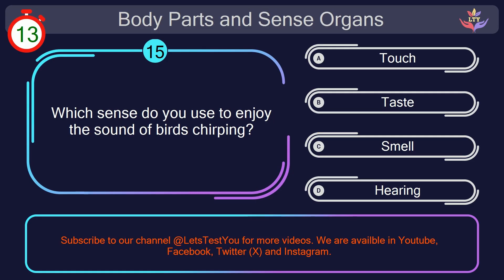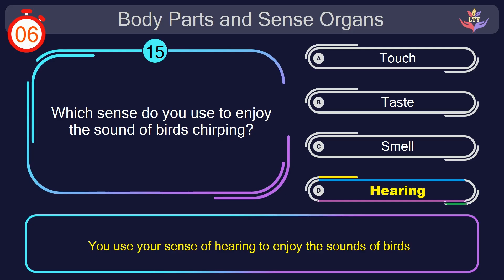Question number 15. Which sense do you use to enjoy the sound of birds chirping? Your countdown started. Here we go. The correct answer is option D. Hearing. You use your sense of hearing to enjoy the sounds of birds.